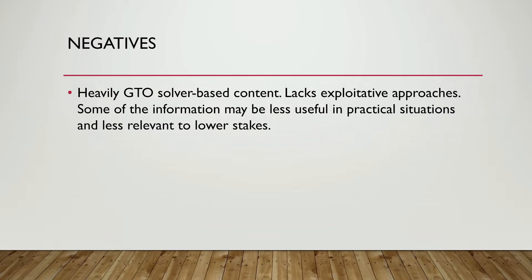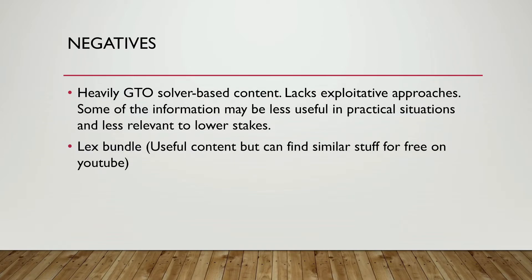At lower and micro stakes, players just don't play as you'd expect, so a lot of these GTO strategies aren't going to work well. At those stakes it's about getting your fundamentals right and using exploitative approaches — like when you see people opening literally every hand, you need to exploit those situations. As for the Lex bundle, you can just find the same hand review content on YouTube for free, so I just wouldn't bother with it.